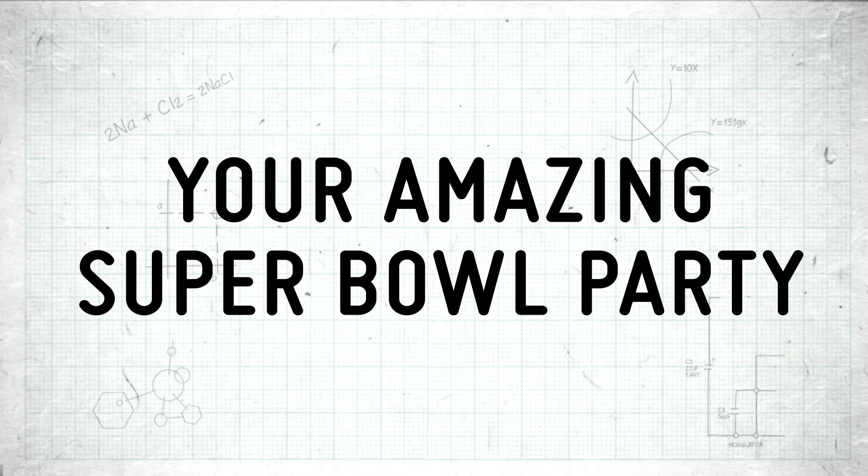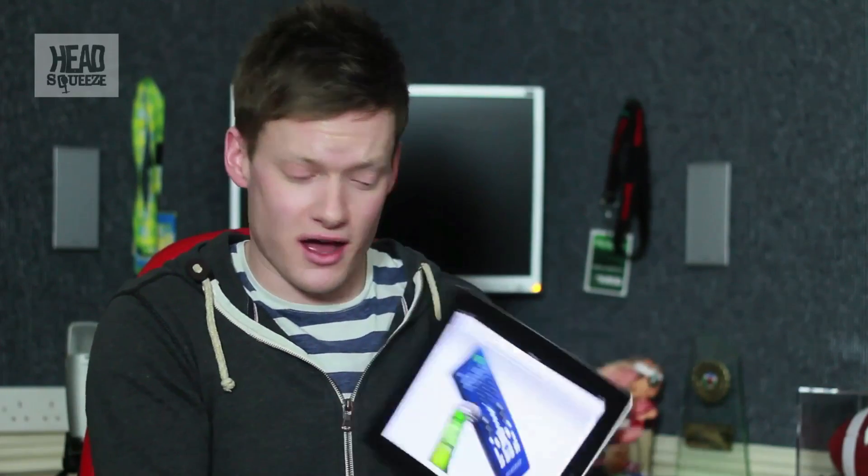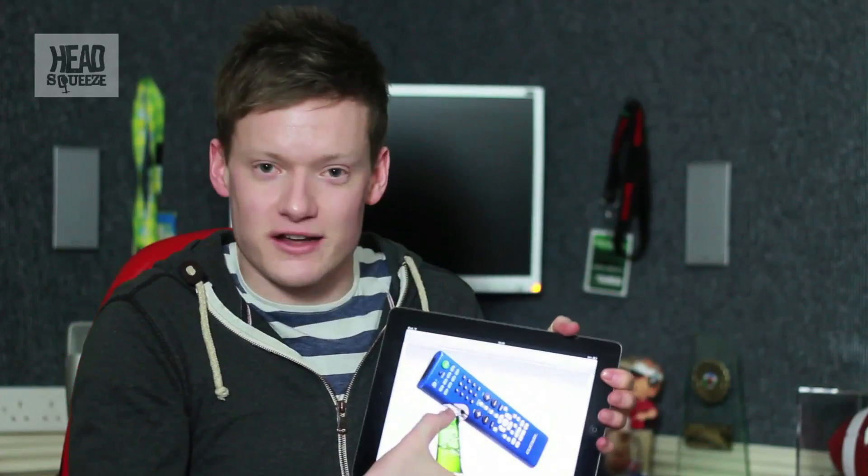Unfortunately for most of us, we're probably not going to be at the Super Bowl — it's pretty difficult to get a ticket. So what about your amazing Super Bowl party filled with gadgety goodness? I've got three little gadgets you might want to throw in there. Let's say you're sitting there watching the Super Bowl, about to have a beer but you don't have a bottle opener. Well, you can get one of these — a universal remote controller that can work your TV or satellite box, and it's also got a little bottle opener attached. So hopefully you'll never lose it.